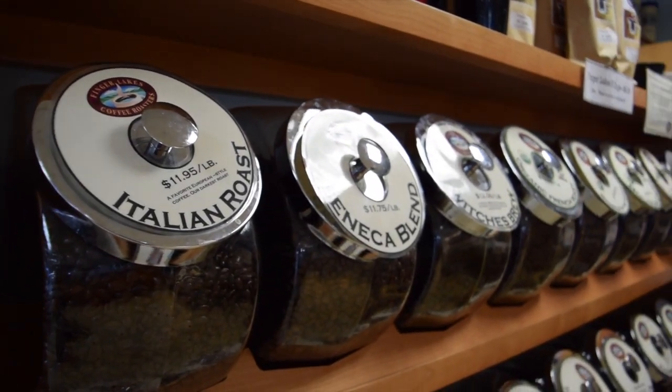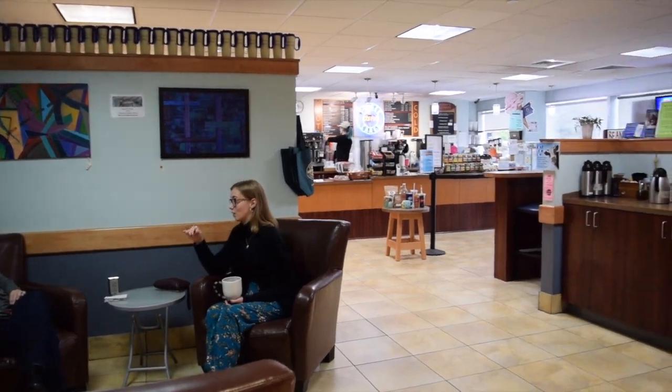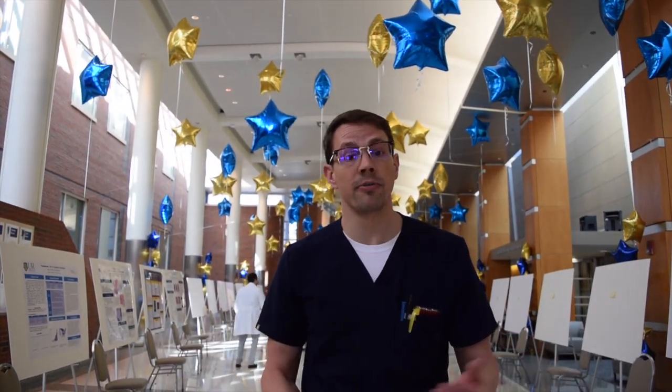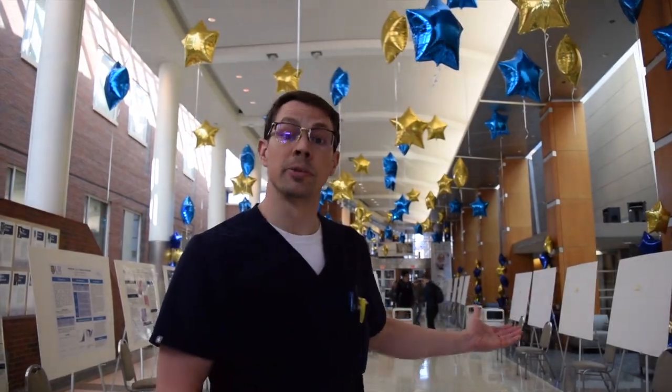At Strong Memorial Hospital, there are many other in-hospital amenities including six different coffee houses — coffee is a must-have for many residents. We also have an on-campus gym where you can get a membership for only $9 a month. During the summer months, there is a farmer's market in the Flaum Atrium, so you can buy groceries on the way out of the hospital. This is the Flaum Atrium, where we hold our weekly farmer's market. It's also where we have Research Day. Many of the residents in our program get involved in research, and any poster or project will be presented at Research Day here once per year.